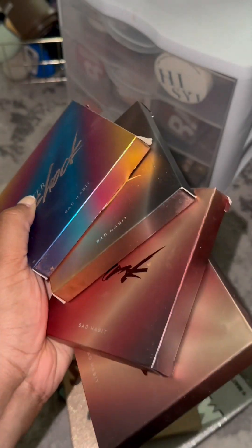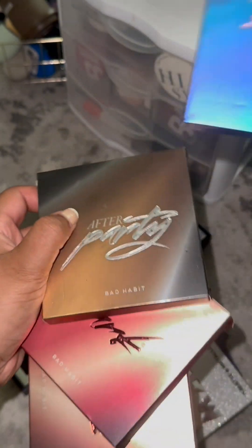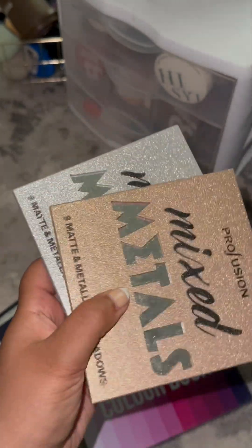Bad Habit eyeshadow palettes — these were not good except for Aftershock, so I'm going to go ahead and keep the colorful one and toss these. These Profusion eyeshadow palettes were really good but I just never reached for these.